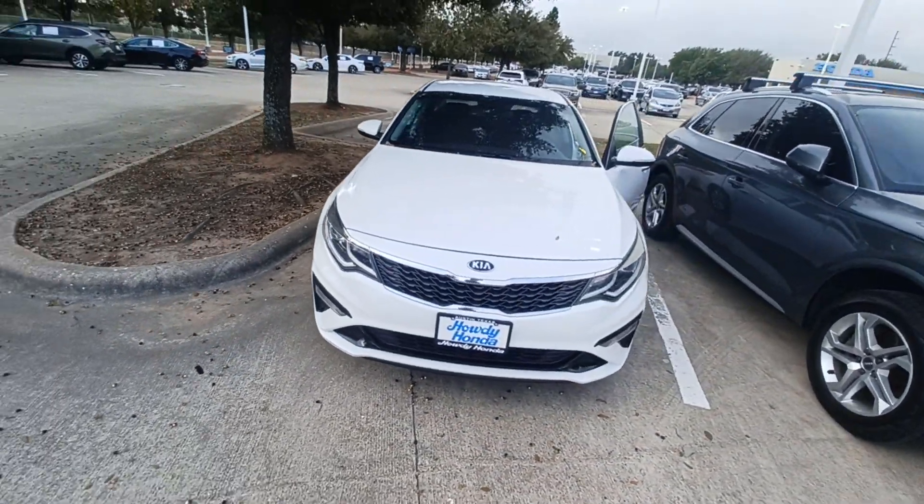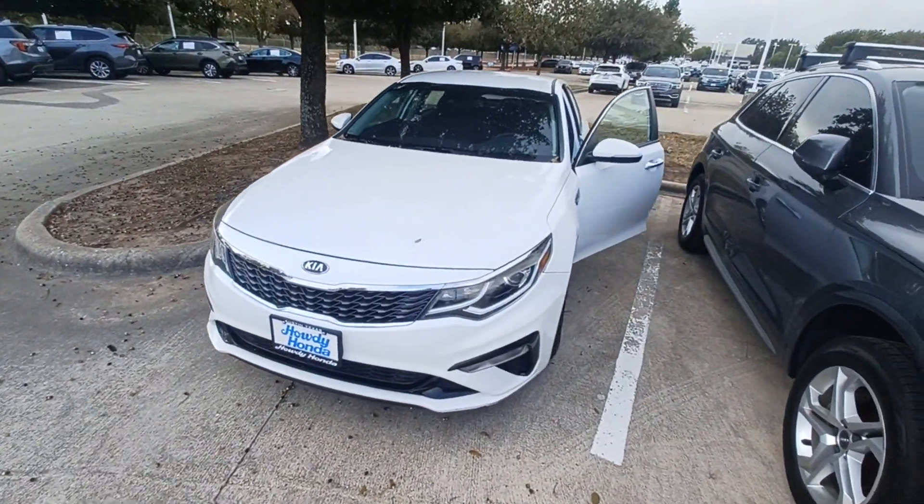And that's my 2019 Kia Optima, and I'm Jason down here at Howdy Honda.